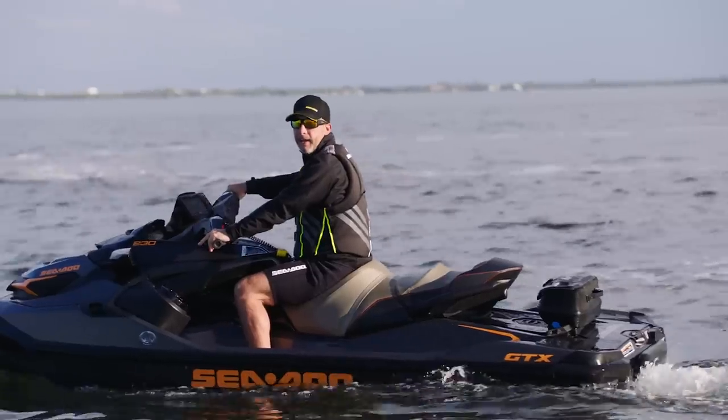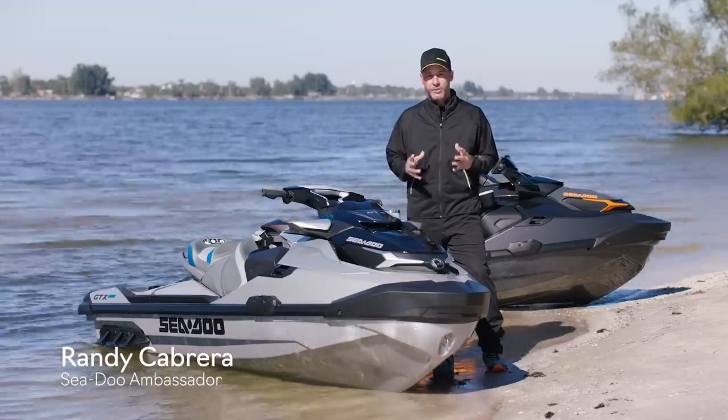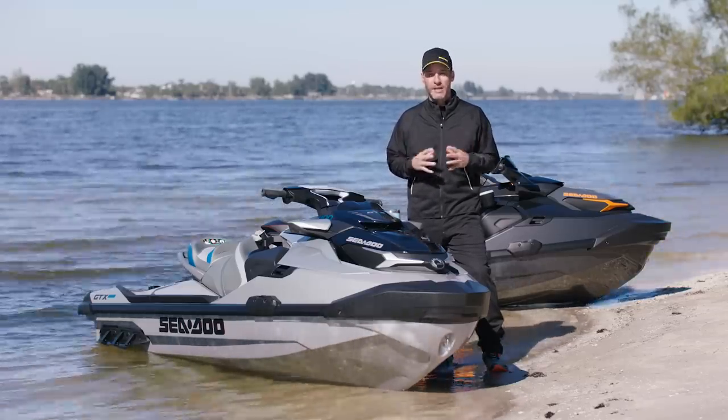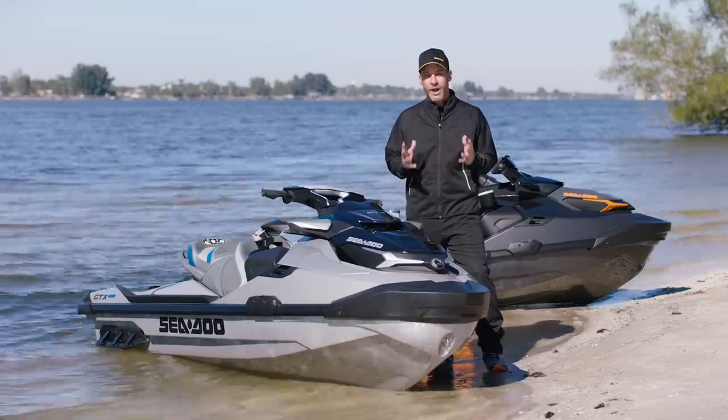Hey guys, Randy Cabrera, Sea-Doo Ambassador, and today I'm going to be walking you through the 2021 Sea-Doo GTX lineup. The GTX is my personal favorite. I've been riding it for years, so I'm excited to walk you through this lineup to make sure it's the right Sea-Doo for you.